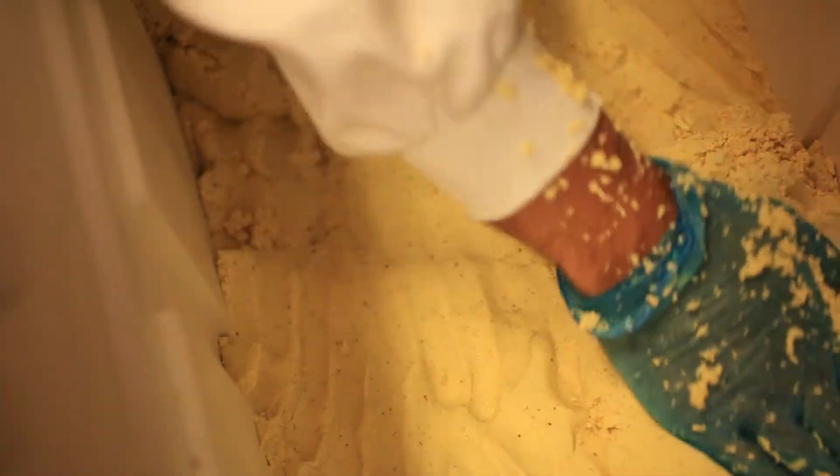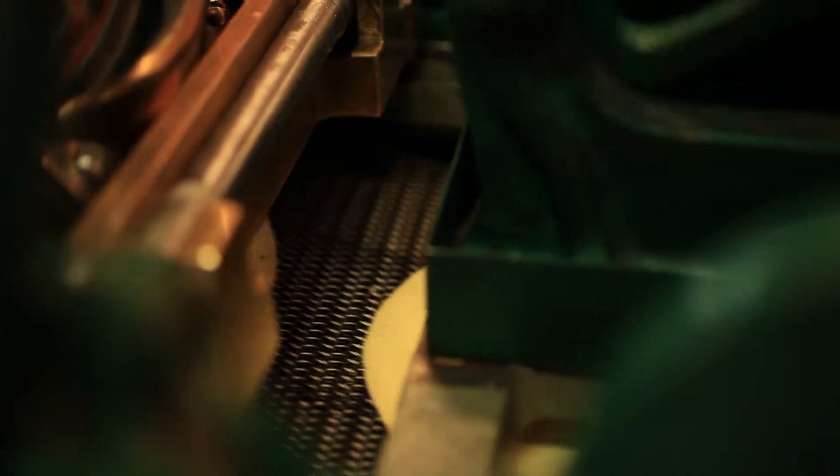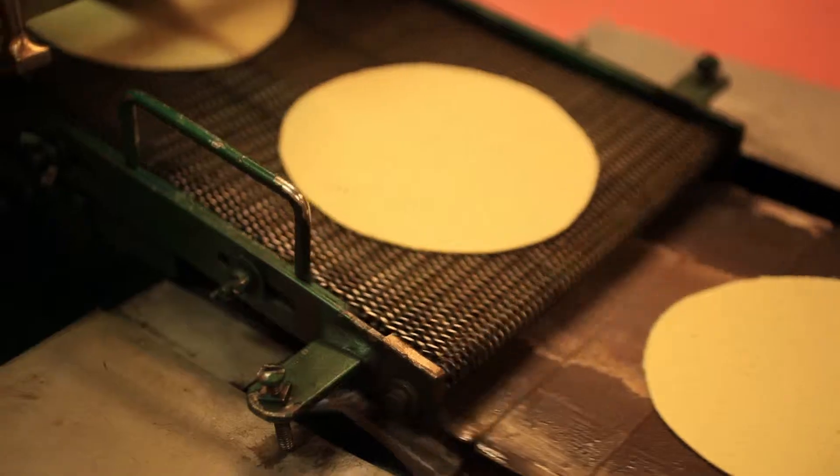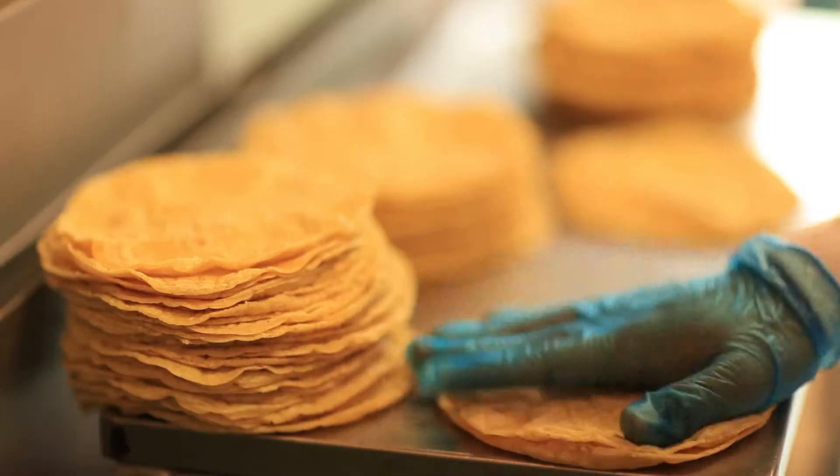From there we put it into the tortilla machine, where it gets pressed out into tortillas. We can make all different sizes. Then it's heated up through four bands of ovens, up to 370 degrees, and a few minutes later it comes out as a tasty, hot, fresh tortilla.